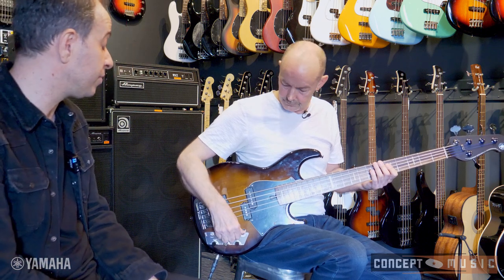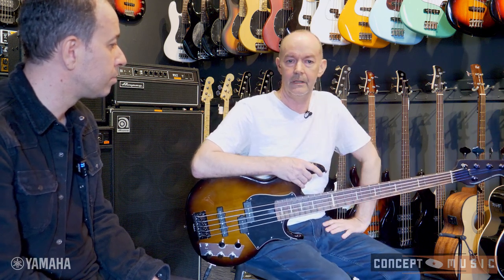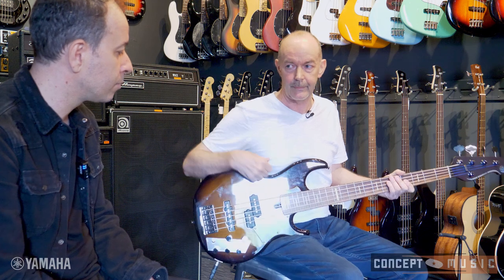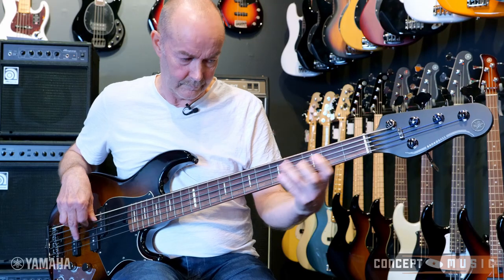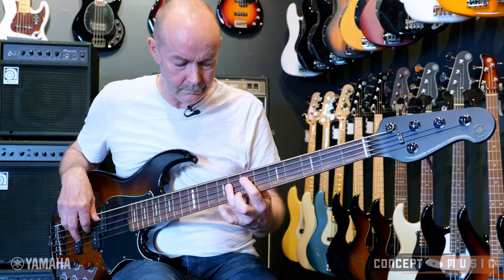With the musicals and shows you do, does having the active system and on-board EQ allow you to shape your sound quicker? Definitely. I have a BB 2025X which is passive, but with shows you need some EQ shaping because you don't have an amp — you're relying on headphones for your mix. I have a little Aguilar outboard, but having the on-board EQ is really convenient. And it has a very good passive sound as a backup if the battery goes.